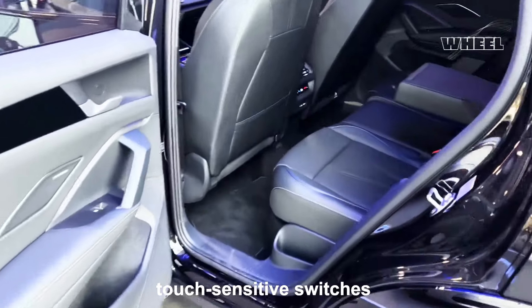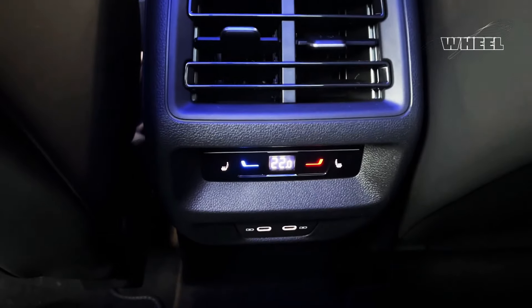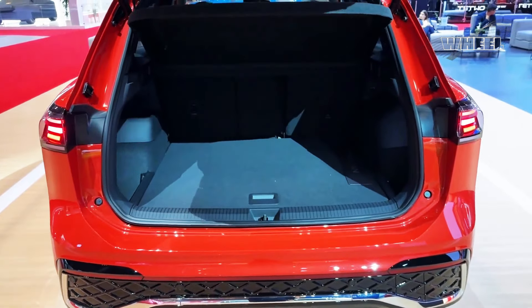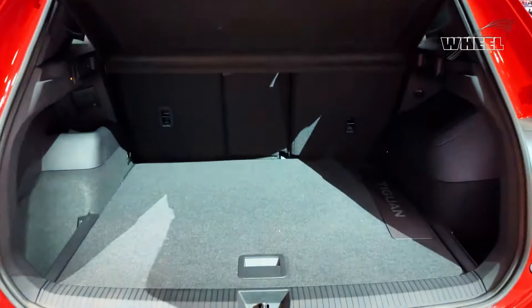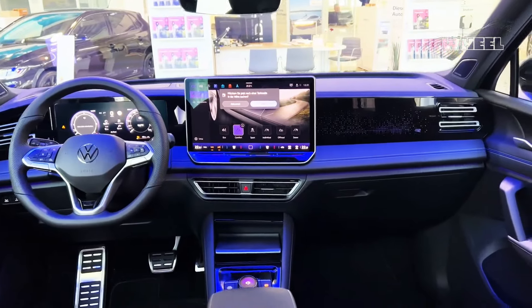The interior of the Tiguan looks sleek. Unfortunately, Volkswagen has made extensive use of touch-sensitive switches instead of physical buttons. These controls are easy to use when parked, and we appreciate the simulated tactile feedback from the steering wheel controls, but using these switches while driving can draw your attention away from the road because you still have to look to pinpoint the one you want, rather than go by feel as you can with a regular button.